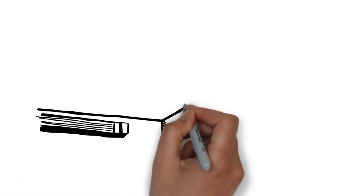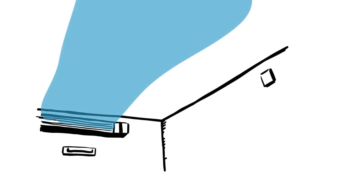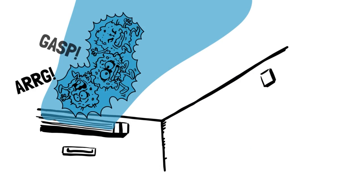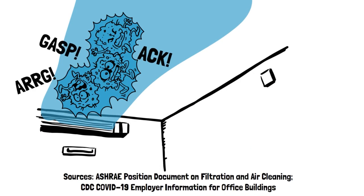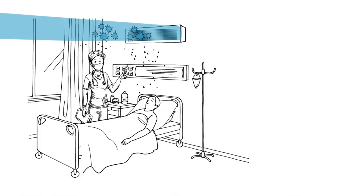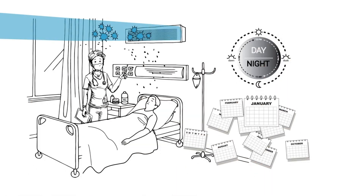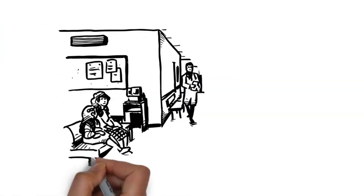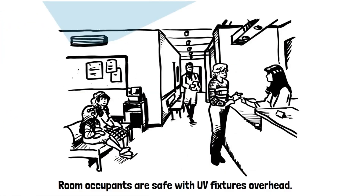Research shows that UVC energy stops up to 99% of all microorganisms, depending on the germicidal dose and a microbe's susceptibility. The Centers for Disease Control and Prevention recommend UVC to protect against airborne viruses. These germicidal fixtures patrol a room's air around the clock and throughout the year. And since UV energy is overhead, room occupants are safe to go about their normal business.